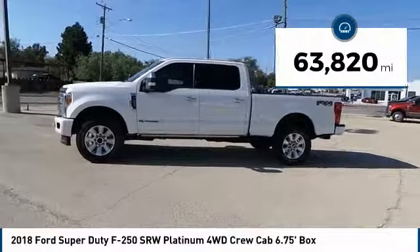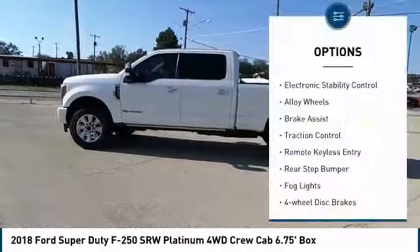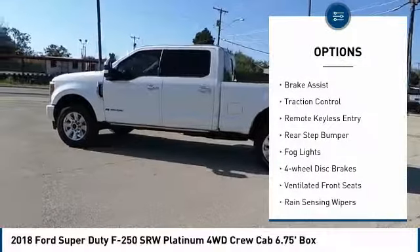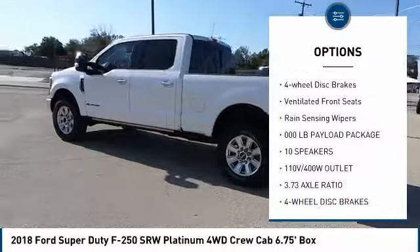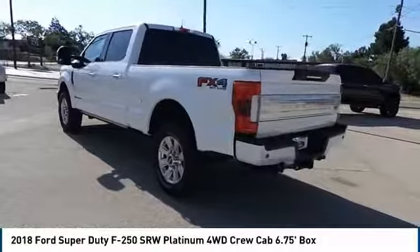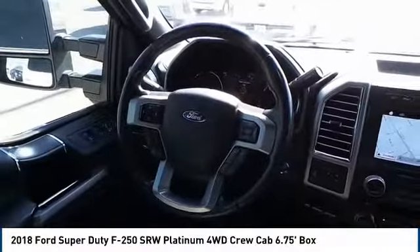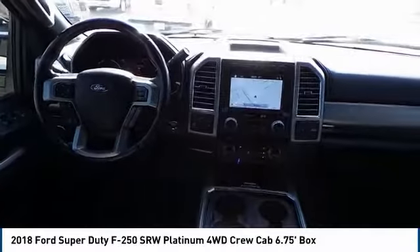This vehicle has less than 65,000 miles. Here are some of this vehicle's great options: electronic stability control, alloy wheels, brake assist, traction control, remote keyless entry, rear step bumper, fog lights, four-wheel disc brakes, ventilated front seats, and rain-sensing wipers. Searching for a dependable vehicle that looks great too?